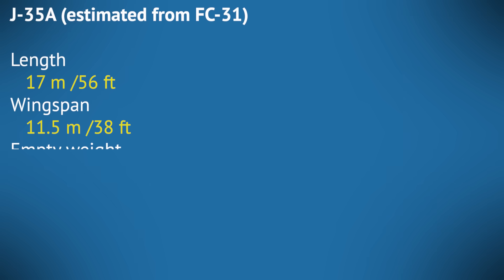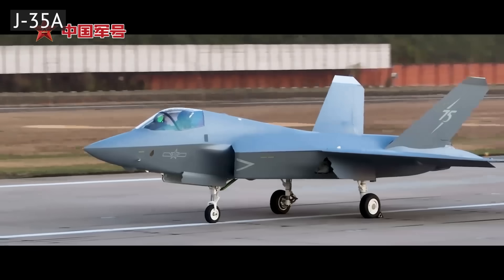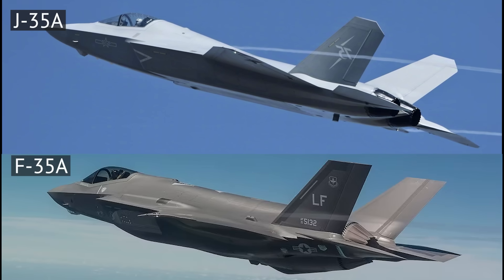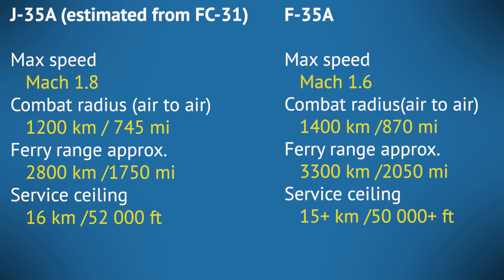Unlike the F-35's single, powerful engine, the J-35A has two smaller engines. Otherwise, it's roughly in the same size and weight class — a bit less chunky than the F-35 and a bit longer, probably carrying a bit less fuel. It's designed for somewhat greater top speed and can probably enjoy better supersonic acceleration due to its slim profile. But that same slim profile and its large weapon bays means there's not as much space for fuel, so the range is shorter compared to the F-35.